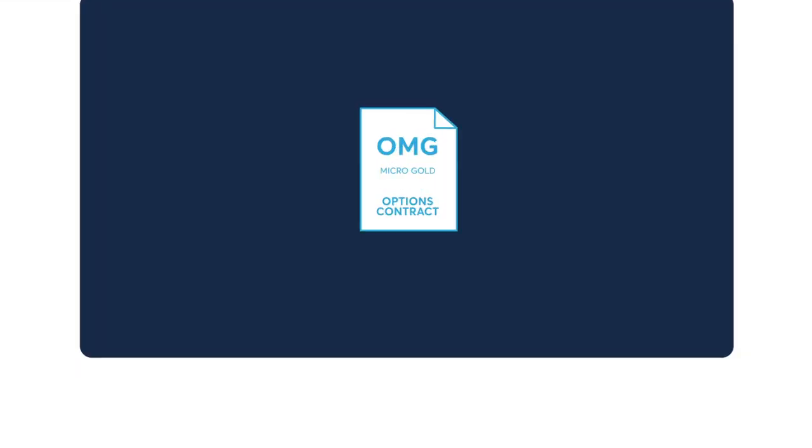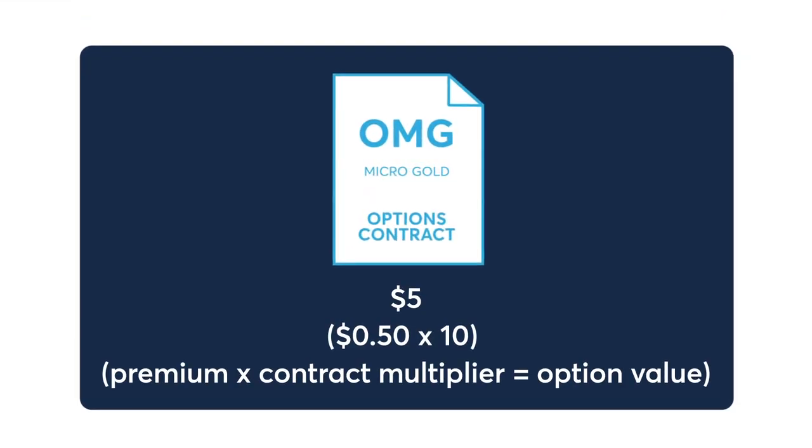For example, assume the premium for a micro-gold option is 50 cents. The cost of the option would be $5, or 50 cents per troy ounce times 10 ounces.